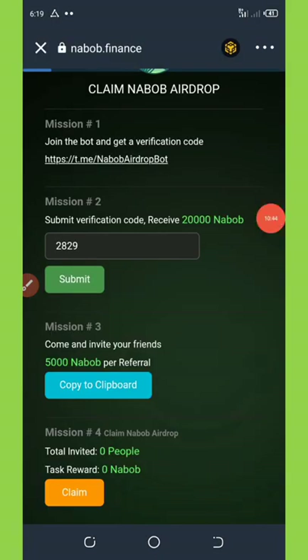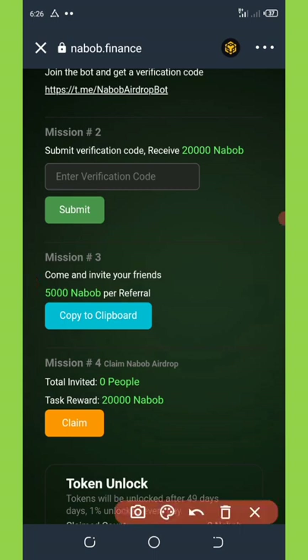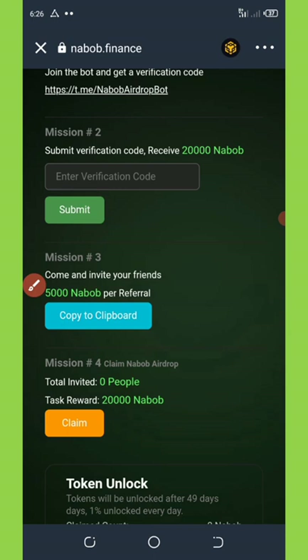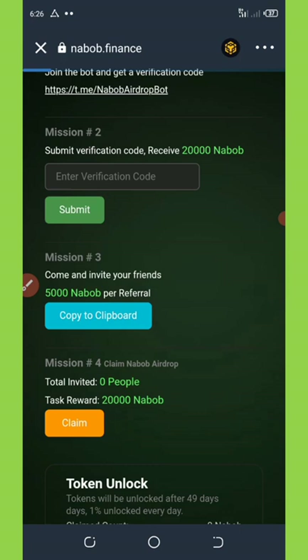We're going to wait for it to reload. Once it is successfully claimed, you're going to scroll down and see your task reward right here. Now you will need to withdraw your bonus — your 20,000 NABOP. To do that, you're going to click on the claim button and wait for it to load. Successfully submitted — that means you're going to wait to receive your payment in 24 hours. Within 24 hours, this coin will be added to your wallet.